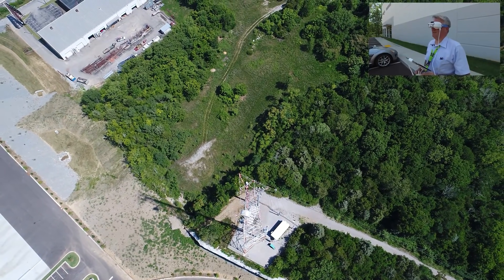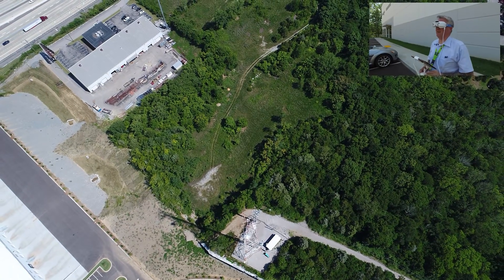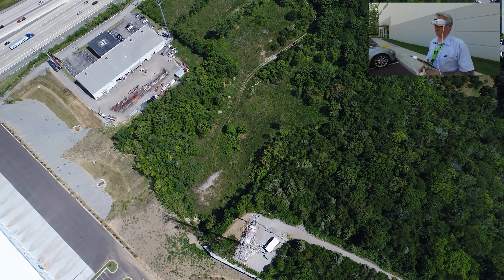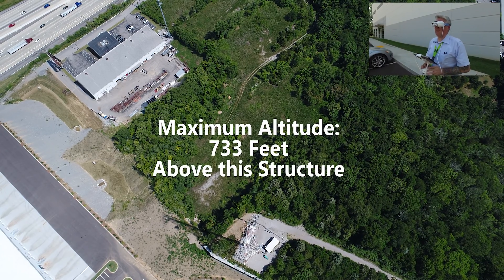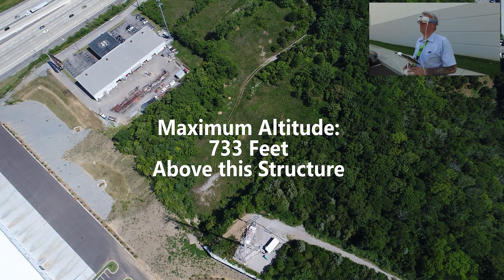Coming up on 600 feet. Approaching 700 feet. 33 more feet. There we go — 733 feet. That is 400 feet above the tower.